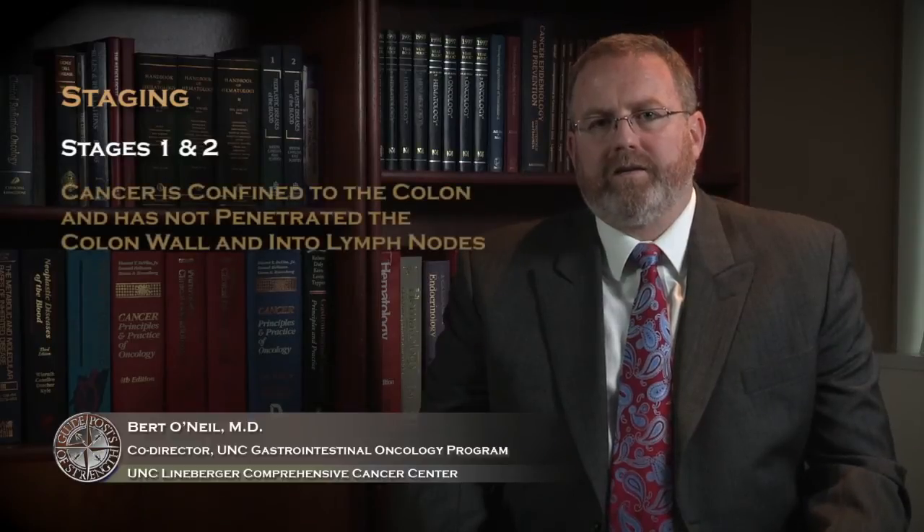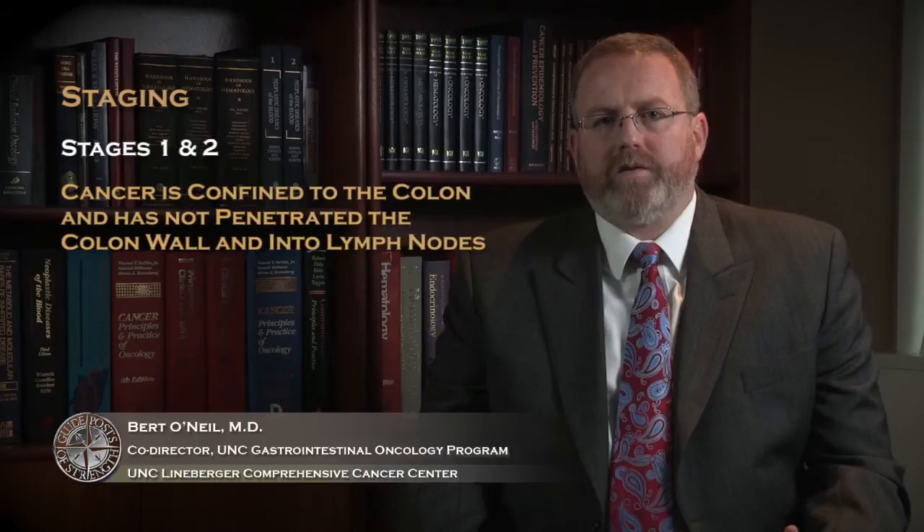The earliest stages of colon cancer are stages one and two, and these are stages where the cancer is confined to the colon and has not penetrated through the wall and into lymph nodes. The presence of positive lymph nodes would make a cancer stage three.